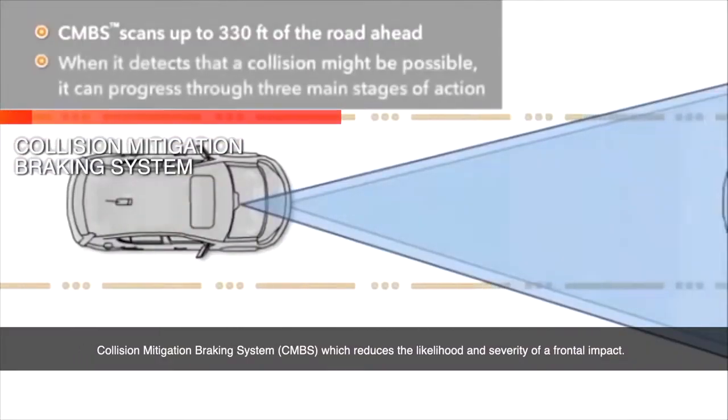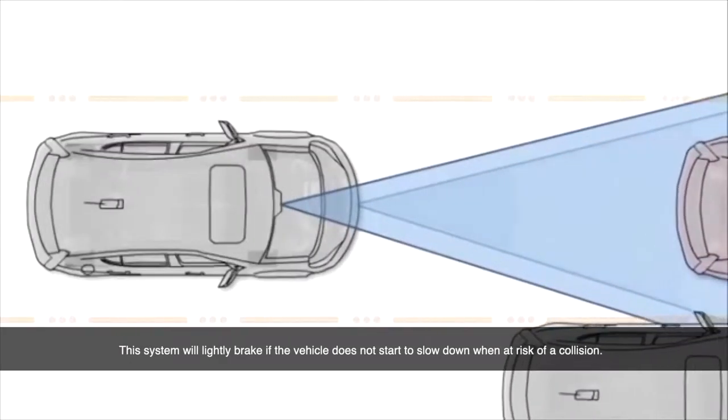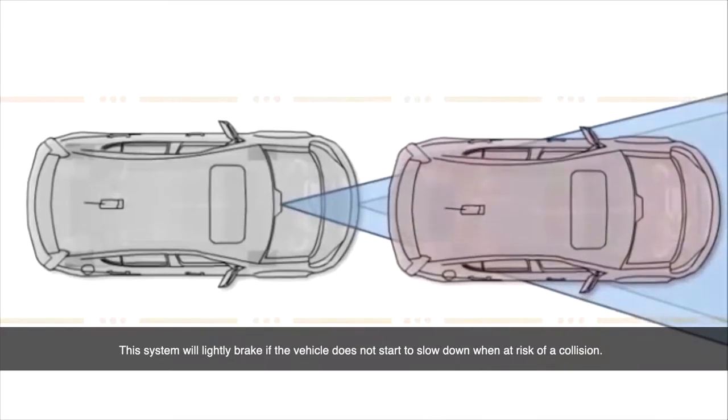Collision Mitigation Braking System, which reduces the likelihood and severity of frontal impacts. This system will apply the brakes if the vehicle does not start to slow down when at risk of a collision.